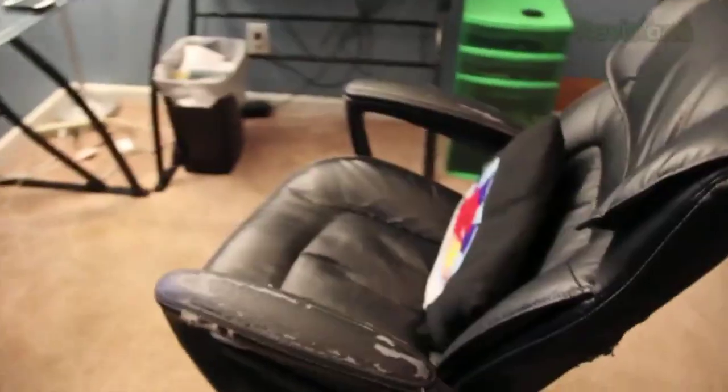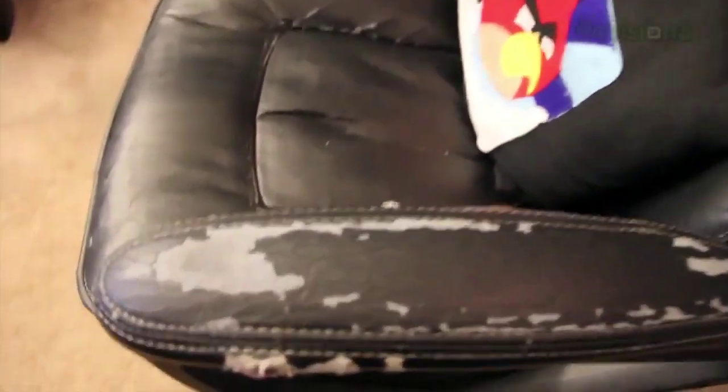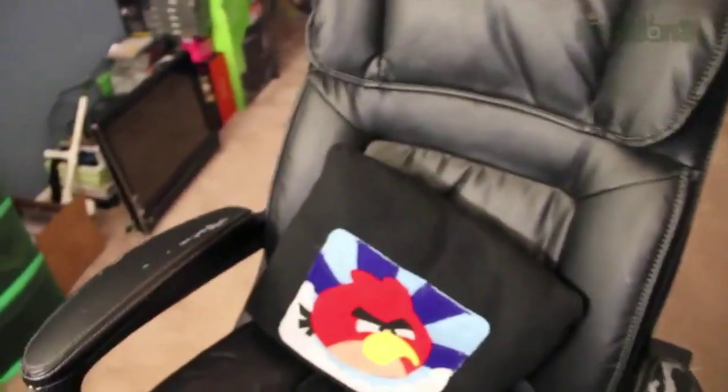This is actually my girlfriend's desk. We both have the same chair, which is a chair from Walmart. Mine has a little wear and tear, as you can see. I've got the Angry Birds pillow from iComfy.com, and then she's right here with the Twitter pillow, also from iComfy. I just bought her a new chair too.